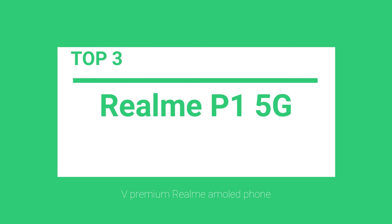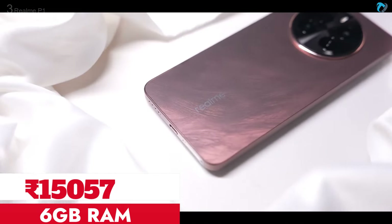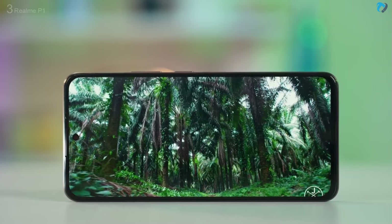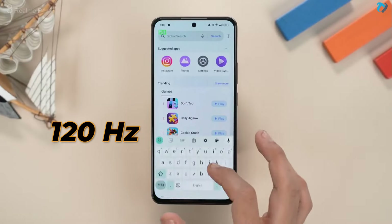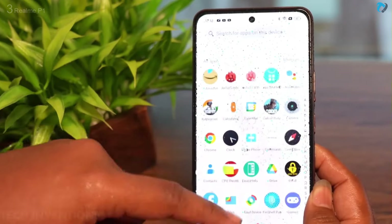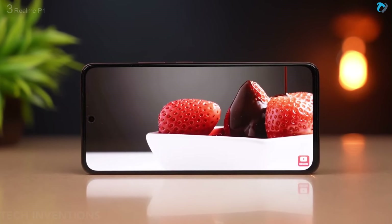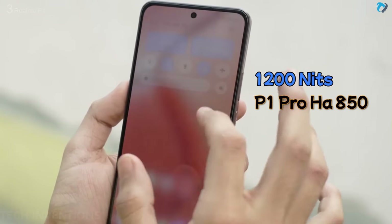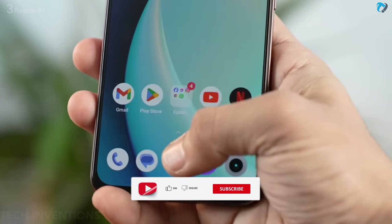At number 3, Realme P1. The Realme P1 has emerged as a significant addition to the competitive smartphone landscape, reflecting the brand's commitment to innovation and affordability. The phone has a 6.67-inch AMOLED display offering 120Hz fast refresh rate with rainwater touch technology, so you can use it with wet hands without any problem. This is an FHD display with good viewing angles. Unfortunately, you can't get HDR support, but good thing is to have a dual stereo speaker system. The P1 supports 1200 nits of peak brightness, which is higher than the P1 Pro. It also supports an in-display fingerprint sensor.